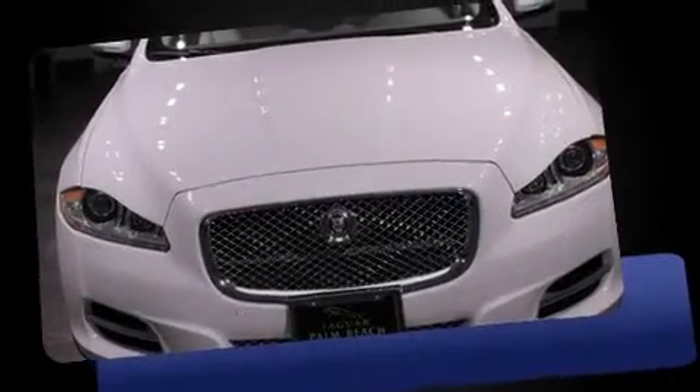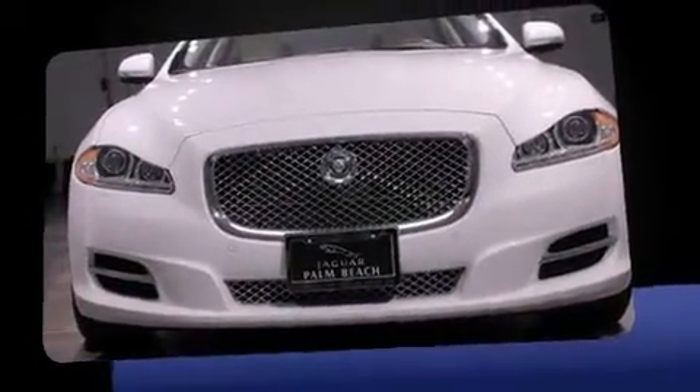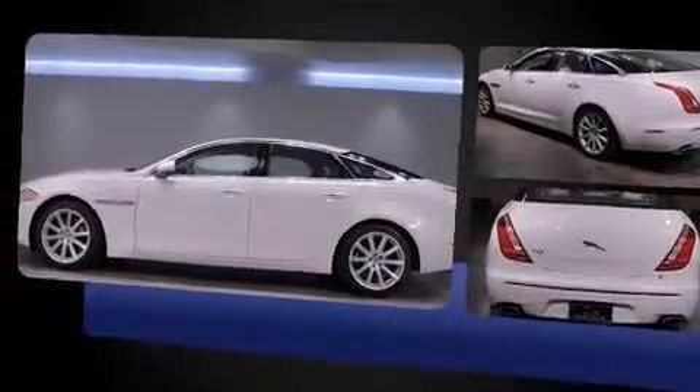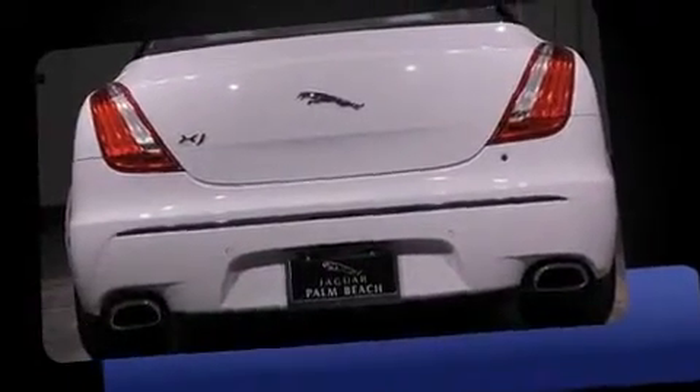Here's a great deal on a 2011 Jaguar XJ. This four-door, five-passenger sedan still has less than 25,000 miles. A 5-liter V8 engine pairs with a sophisticated six-speed automatic transmission, and load-leveling rear suspension maintains a comfortable ride.